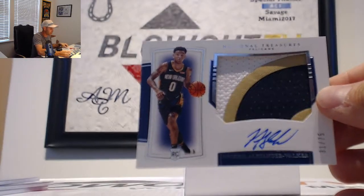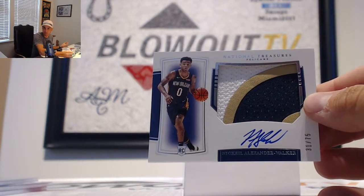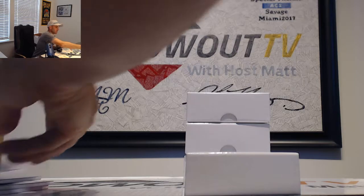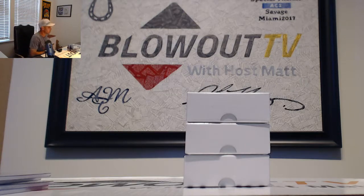Horizontal rookie patch autograph, 31 of 75, Pelicans — Nickeil Alexander-Walker — goes to LJ Types. That was close. So close. Decent first box — RPA and the Dominique. That Jason Williams printing plate is actually going to sell pretty well too; he's got a very nice following.